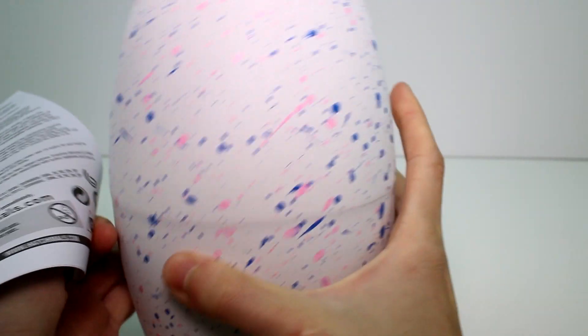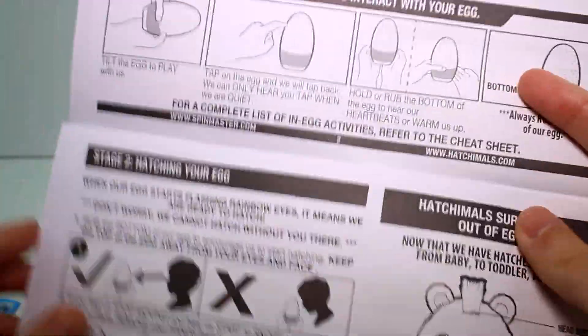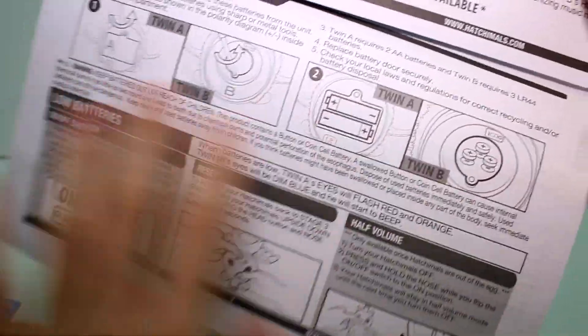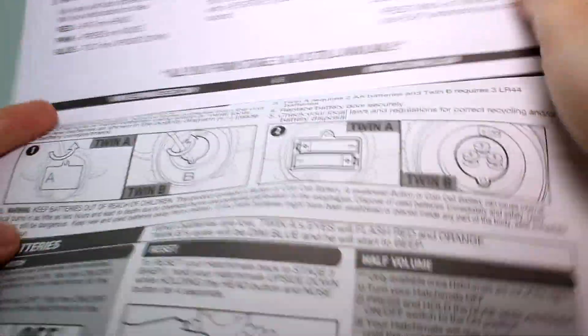Okay, here we go — found the instruction guide. Let me take care of you a little bit. Make sure you're okay. I like how they tap on the egg — that's so cute. Here's their personality: twin A is the musical one, twin B is the talkative one. That's super fun. And here's how to install batteries — they do each have different batteries. Twin A uses common AA batteries. Twin B uses those circle ones. They also have an on and off switch, which is very convenient.